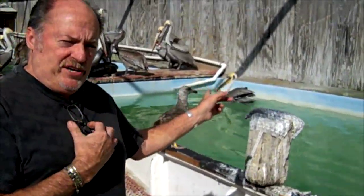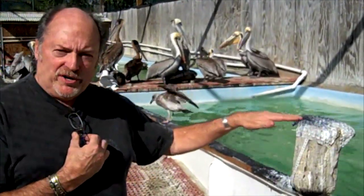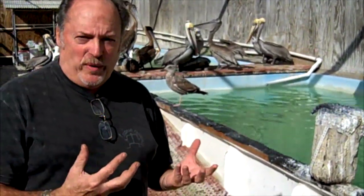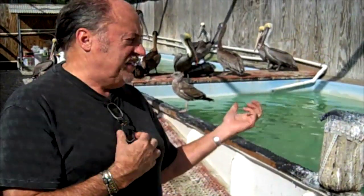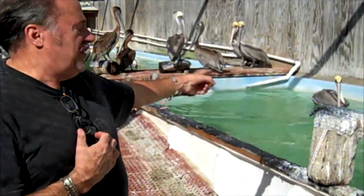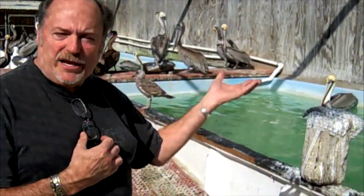This bird right here is a waterproof bird — this pelican that just jumped out of the water. He floats on the water, and when he gets out, the water just drips off, and that's how you can tell. When they're not waterproof, they literally look like you could wring them out. These are all waterproof birds — you can see their feathers are dry, and they're jumping in and out of the water, floating high like a boat.